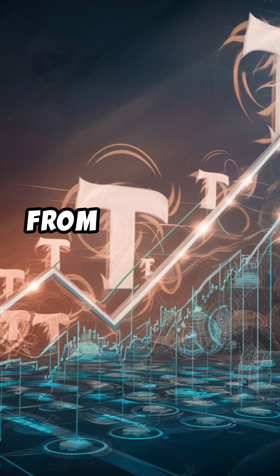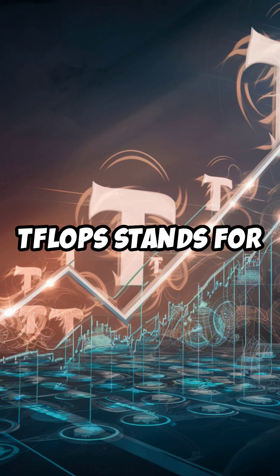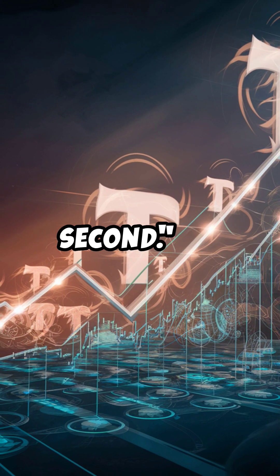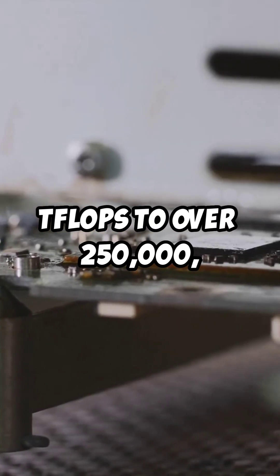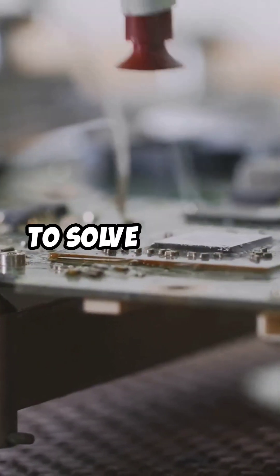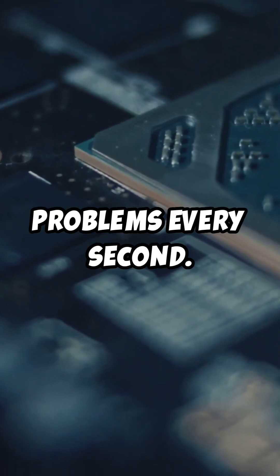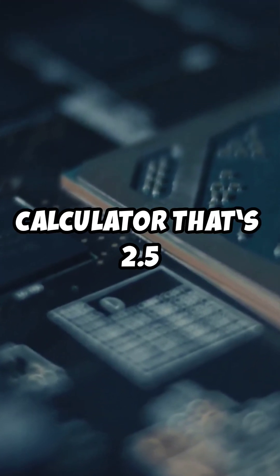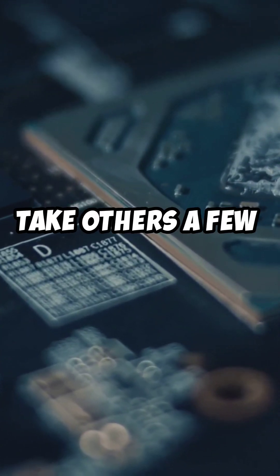That's an insane leap in compute power from 100,000 to over 250,000 TFLOPS. TFLOPS stands for trillions of calculations per second. So when we say Subnet 12 went from 100,000 TFLOPS to over 250,000, it's like saying it went from being able to solve 100,000 trillion problems every second to 250,000 trillion problems every second. Imagine having a calculator that's 2.5 times faster — it could solve problems instantly that would take others a few moments.